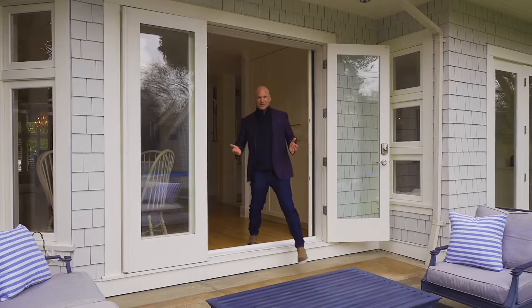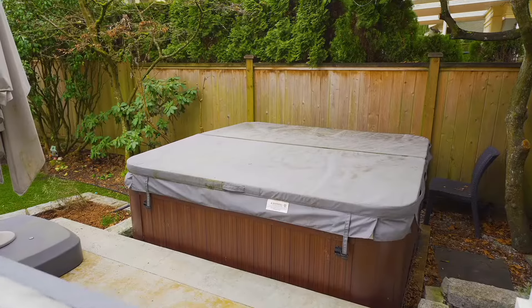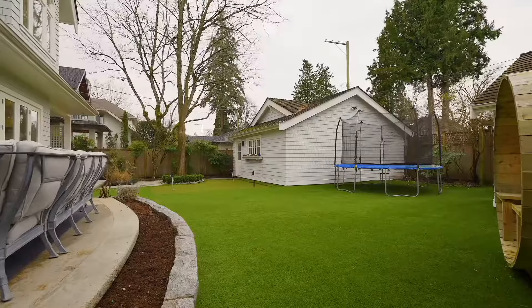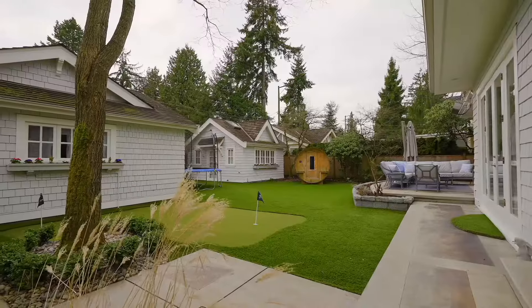It's an absolute picture-perfect backyard. South-facing, with a heated terrace, hot tub, sauna, artist studio perfect for a home office, two-car garage, and a practice putting green.